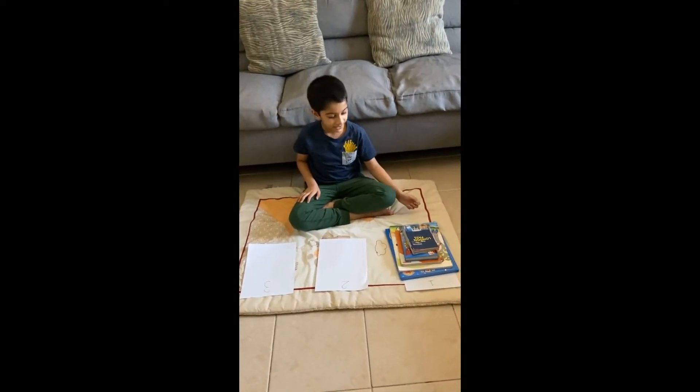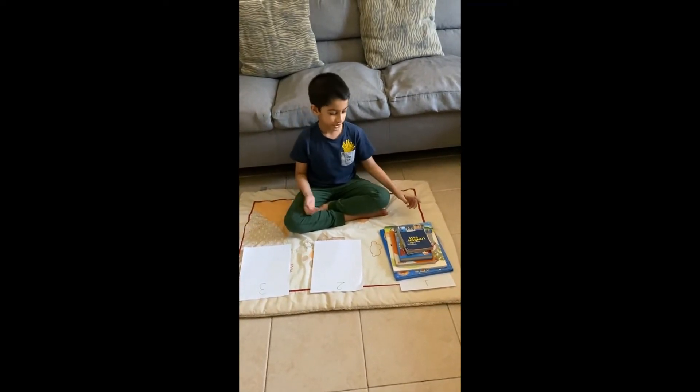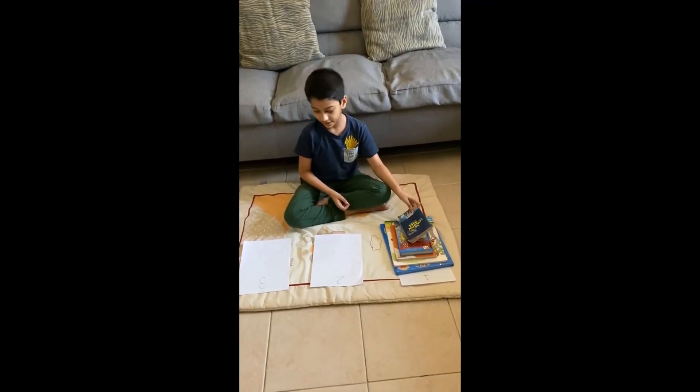Now, I will move all my discs from the first rod to the third rod in 31 moves. Let's get started. 1...